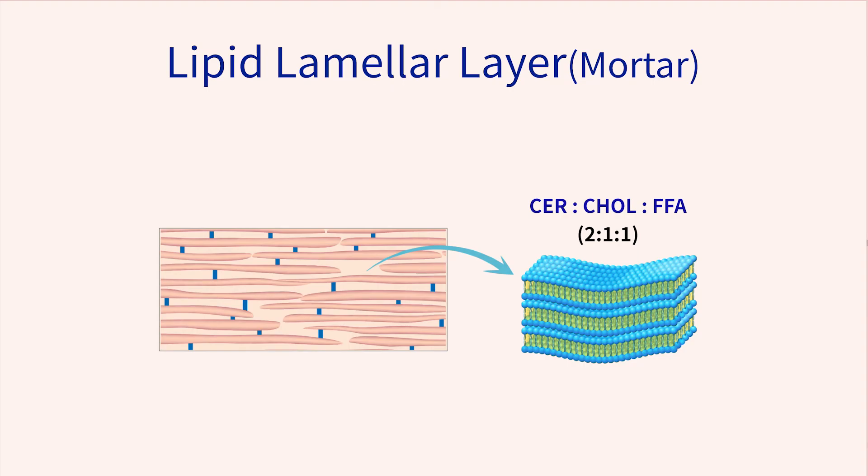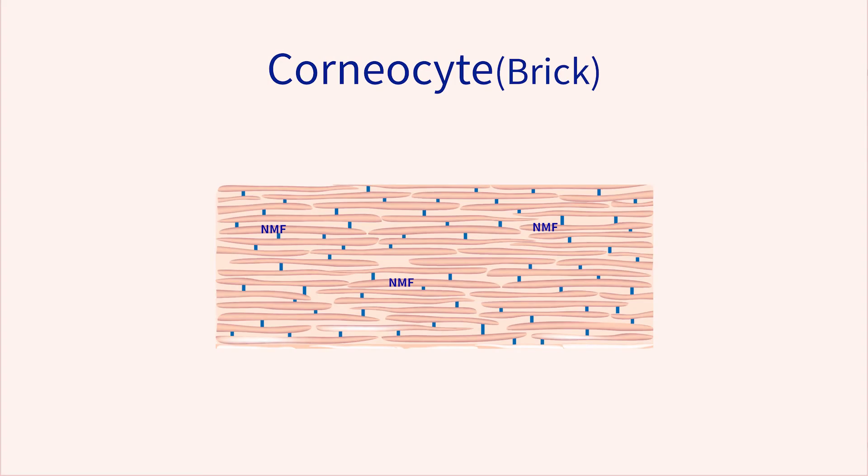A healthy human skin barrier is largely dependent on ceramides, which in combination with cholesterol and free saturated fatty acids form a protective lipid multilamellar layer, also known as the permeability barrier. Corneocytes provide physical strength to the skin barrier and also produce natural moisturizing factors, so-called NMF, to make skin moisturized and supple. Therefore, a healthy skin barrier plays an essential role in providing protection from water loss and external aggressors.